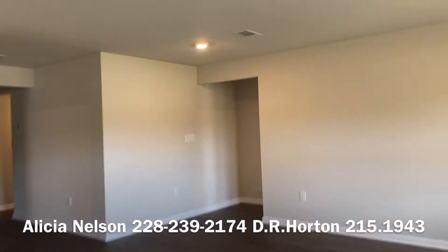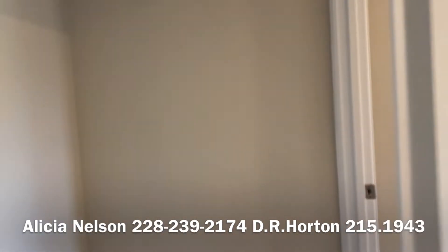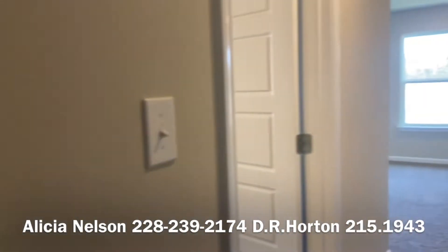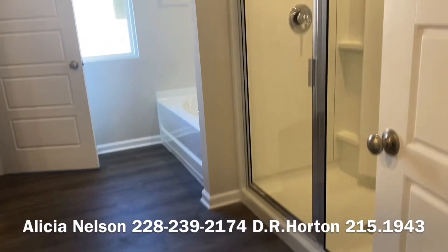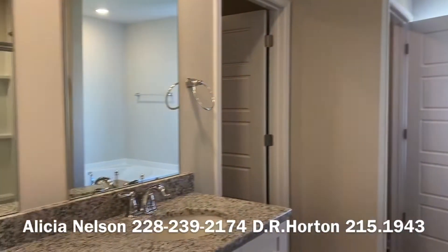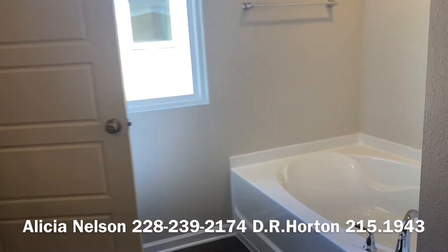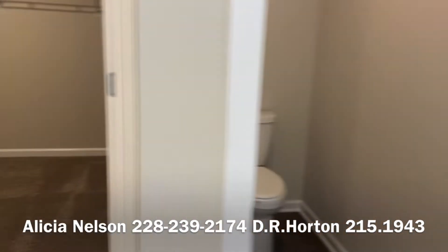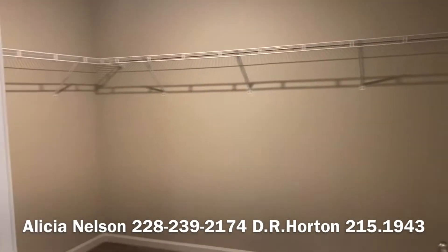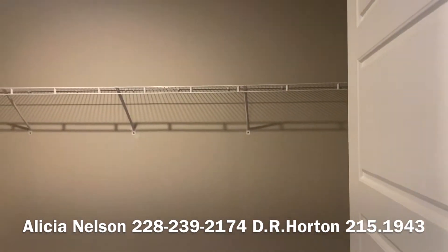Over here you have the owner's suite up on its own. You have your bathroom right here — walk-in shower, soaking tub, double sinks. You've got your water closet over there. And of course a nice big, big, big walk-in closet. You can fit a whole dresser in there — plenty of room.